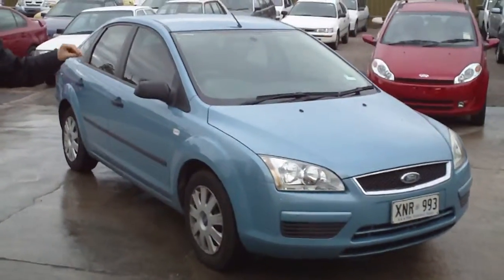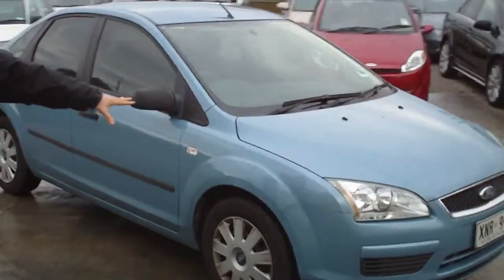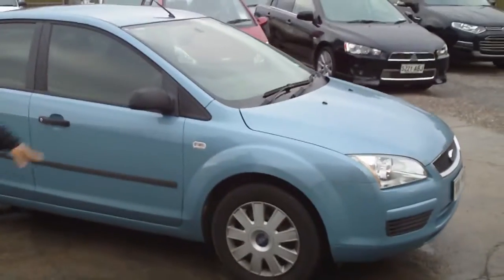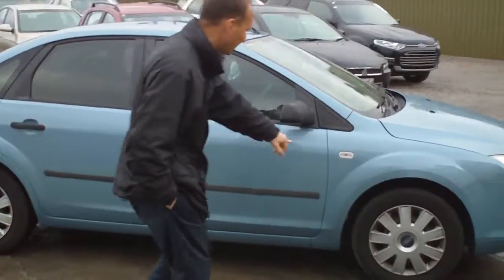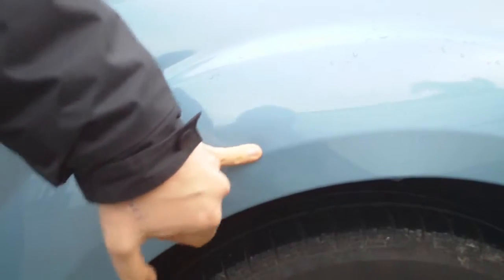It's just come in, so it hasn't been detailed yet, but I just thought I'd get it off and show it to you. The paint and the panel are absolutely excellent. There's just a small scrape here — I'll show you — but we can get that out. Very, very tiny. Other than that, she's in very, very good condition.